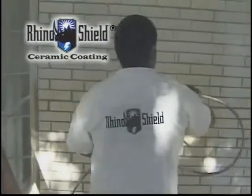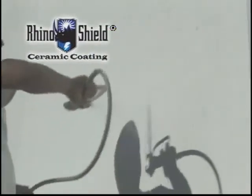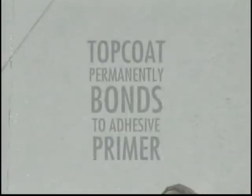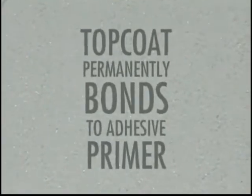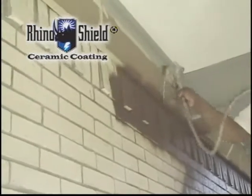The process continues with the application of our unique adhesive primer. Unlike traditional paint primers, Rhino's primer penetrates into the surface and remains tacky. It feels like tight glue on the wall and is designed to eliminate peeling problems. It also seals up surface cracks and adds a layer of water protection.